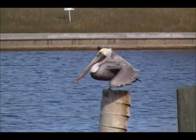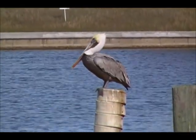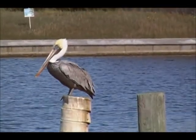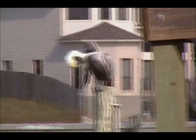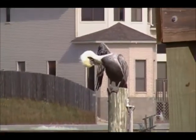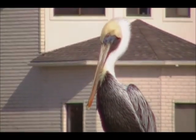He looks like he's getting ready to sit down. I don't know, maybe he is. We'll see. And then there's a third one that's preening, up here on this one. So you get a good look at what he looks like here.